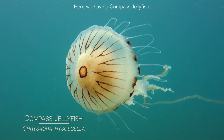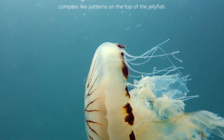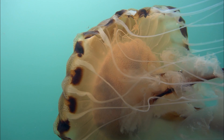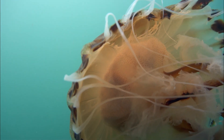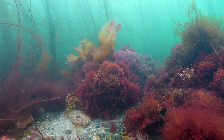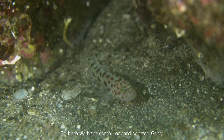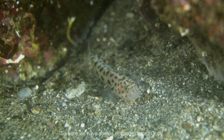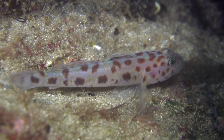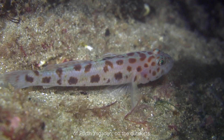We have a compass jellyfish here, so named because there are compass-like markings on the top of the jellyfish. And here we have some leopard-spotted gobies, so named because of their leopard-spotted patterns — all found in the deeper parts of Port of Scaddon on the outskirts.